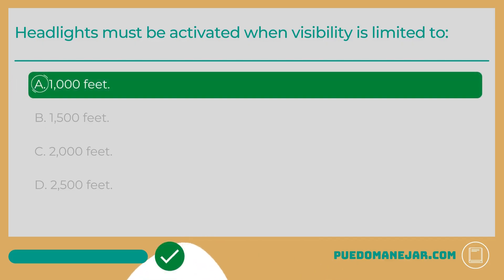The answer is A: 1,000 feet. In most states, you are required to use your headlights between sunset and sunrise, or 30 minutes after sunset to 30 minutes before sunrise, as well as times when visibility is reduced. The threshold for reduced visibility is 1,000 feet or less. Some states place the limit at 500 feet or less. In these circumstances, your headlights should be turned on.